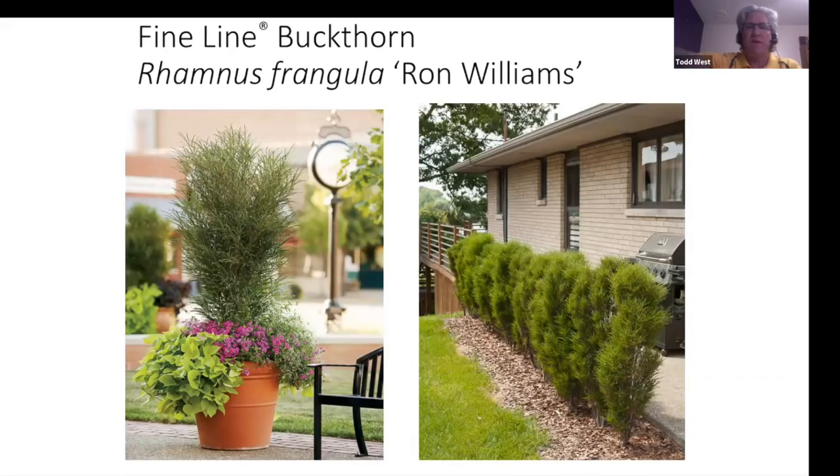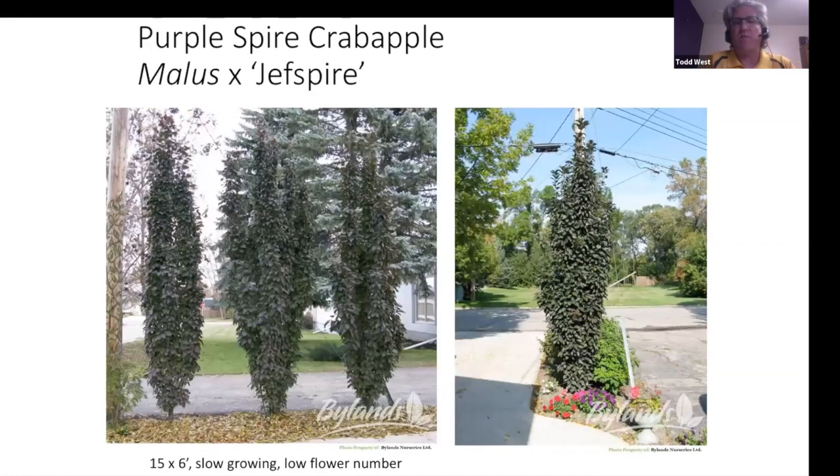Fine Line buckthorn has that asparagus-like look — a very tight plant that fits into spaces where you normally wouldn't be able to get a plant. It doesn't get wild, doesn't sucker, and is not invasive like common buckthorn. It adds a neat texture and nice form. There are also many columnar crab apples now available, like 'Purple Spire' with purple foliage during summer and a beautiful spring bloom, fitting into areas where you'd normally not have the space.